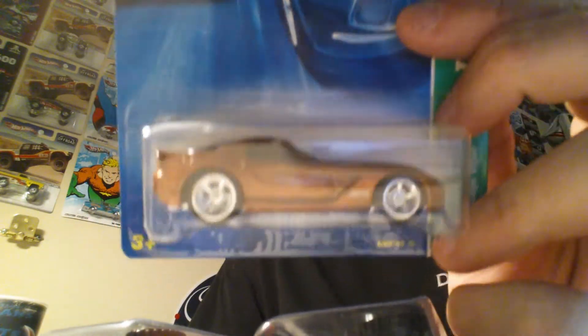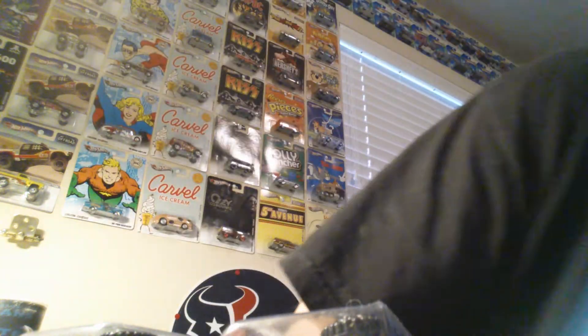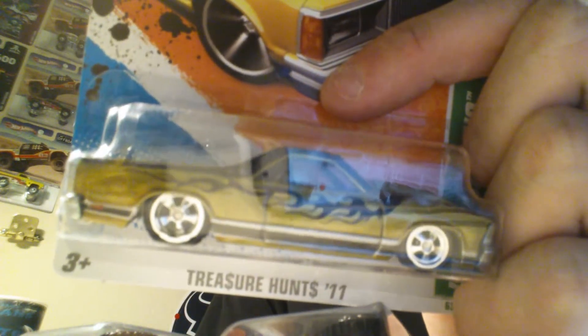A couple more trades on HWC that I was really happy with — picked up a couple of supers I was missing from the years. Got the '08 Dodge Viper — that's pretty sweet, probably another one of my favorites. Then I got the 2011 El Camino — I was missing this one so I picked it up. Nice tribal flame art on it, nice wheels, nice metallic paint — super heavy, I think this one is metal on metal.